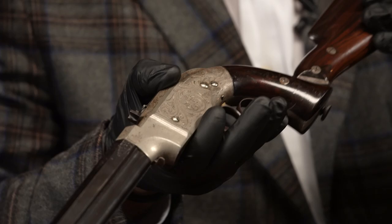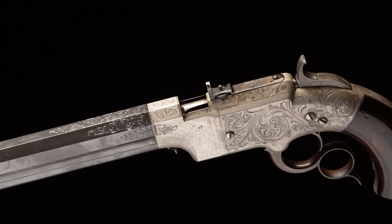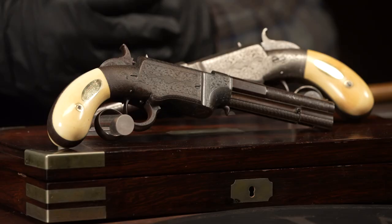Same scenario as the carbine we had in the last auction — deluxe piano rosewood stock and grips, engraved on the barrel and frame. They say six were manufactured; it's only one of two known. A mountain of a gun, really the genesis of the lever action. Right behind it is an interesting set — lot number 1005.